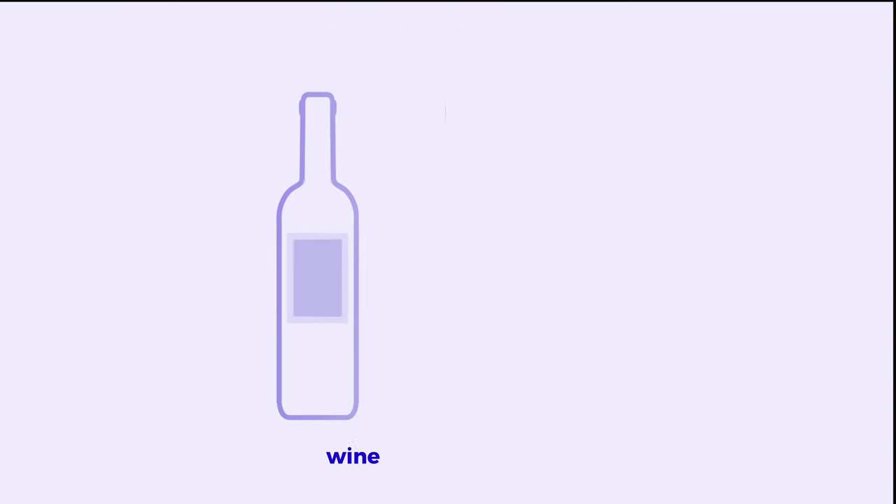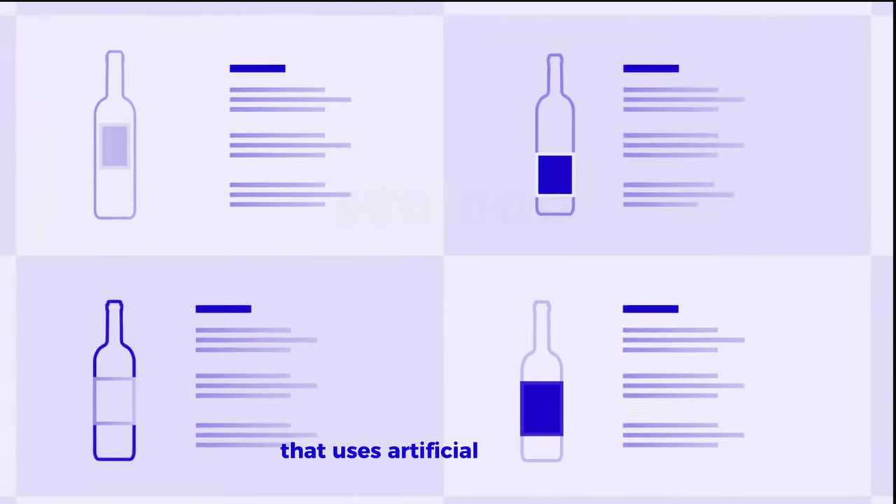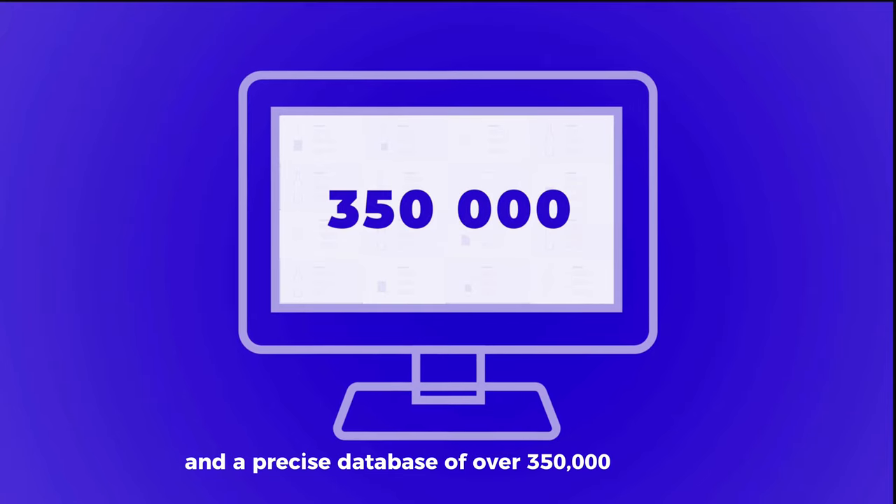Alfred is a powerful wine and spirits cellar inventory management technology that uses artificial intelligence and a precise database of over 350,000 products.